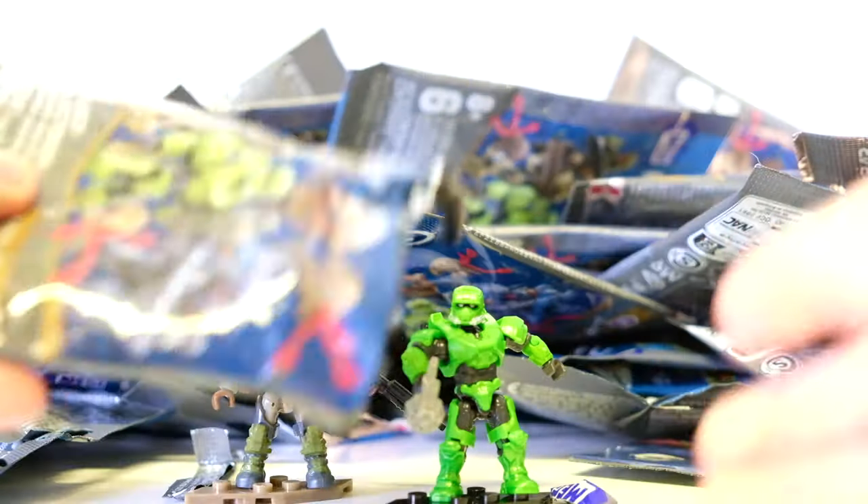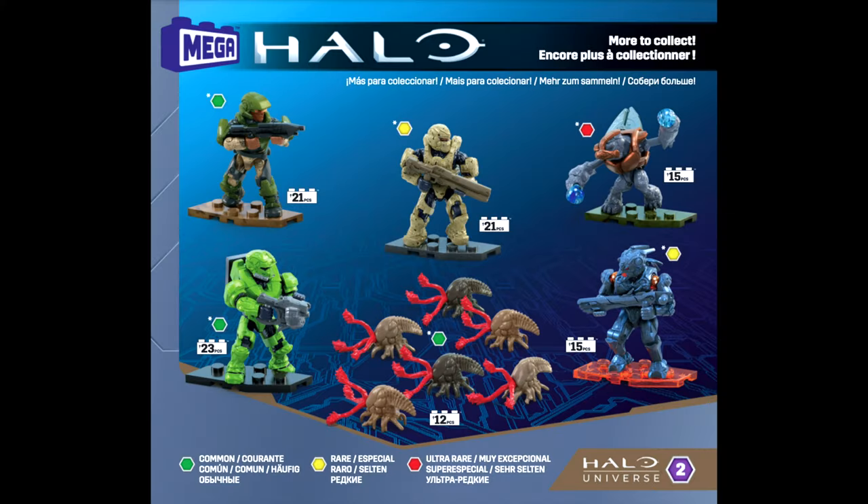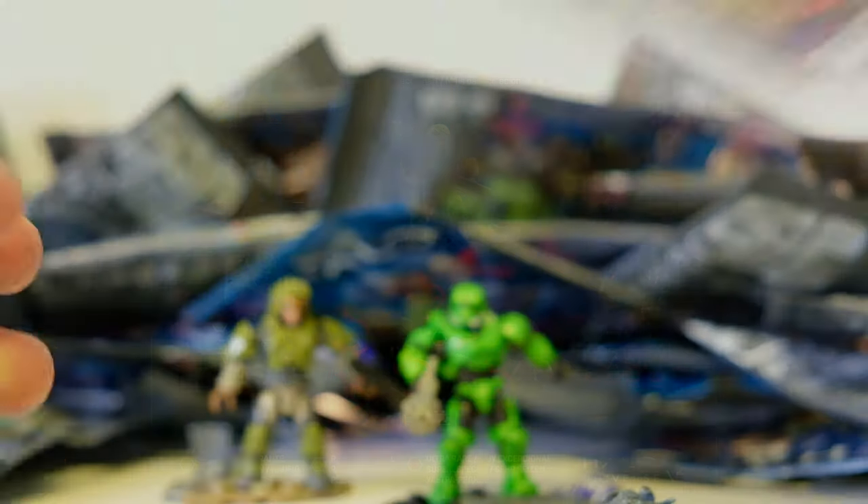Rarity-wise: the flood and the EOD are the marines' commons. The Spartan and Promethean Soldier are uncommons, and the grunt is the ultra rare. Let me know what you think about the grunt being the ultra rare.